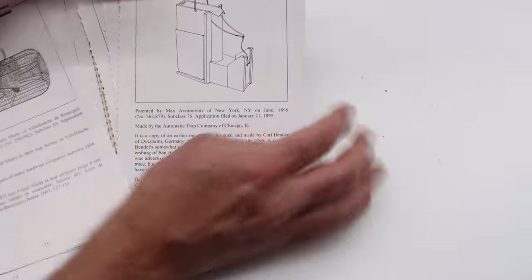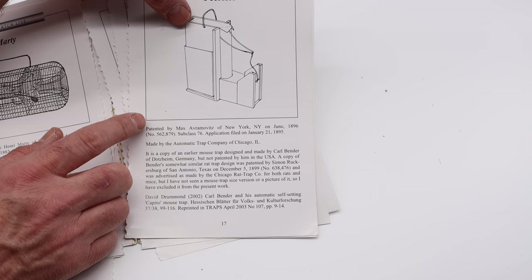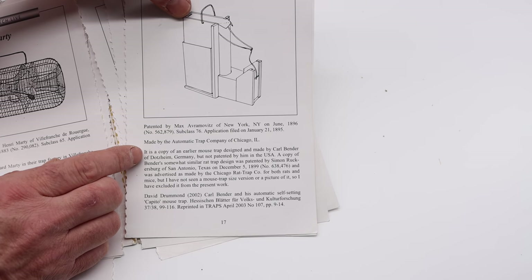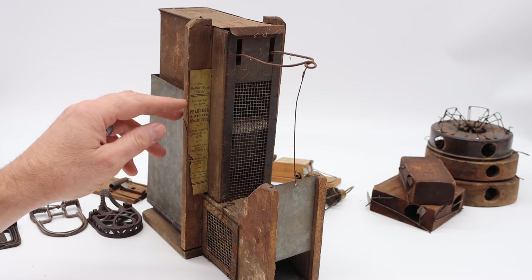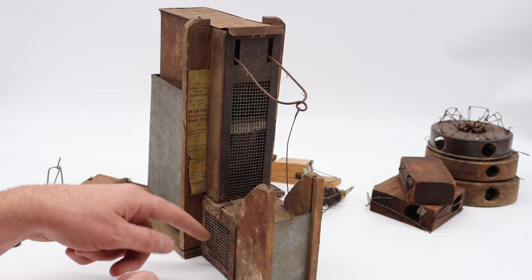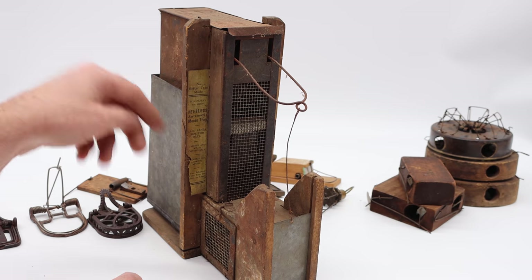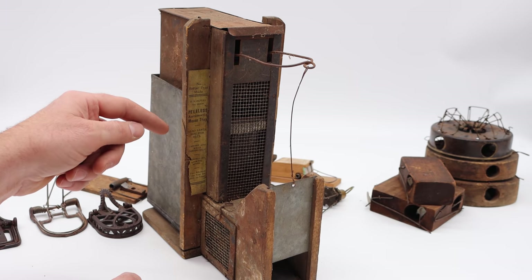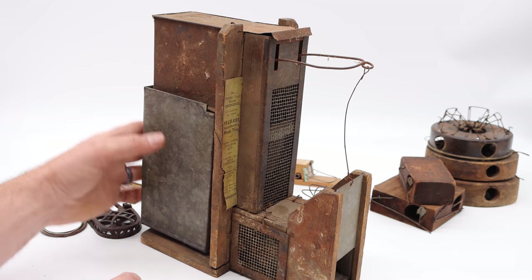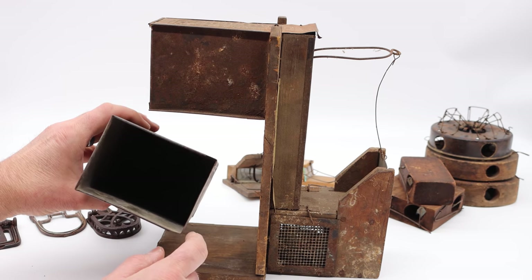The next trap is called the Peerless — a very complicated trap based on German inventor Carl Bender. The Peerless was made by the Automatic Trap Company and patented in the U.S. in 1895. I have a very early style that even has the paper label: 'Peerless Automatic Mouse Trap.' The mouse enters and steps on a teeter-totter, the door closes, they climb up a tunnel with a one-way door, then go off a diving board into a tank of water. The body weight lifts up the door for the next victim. Actually, I had this sitting on the counter and a mouse had climbed in and got caught — I have to wash it out.